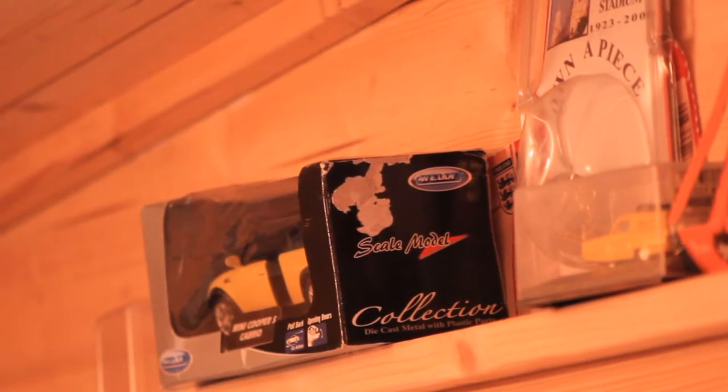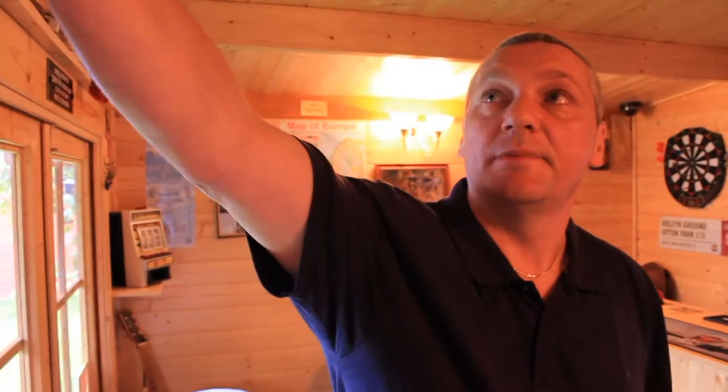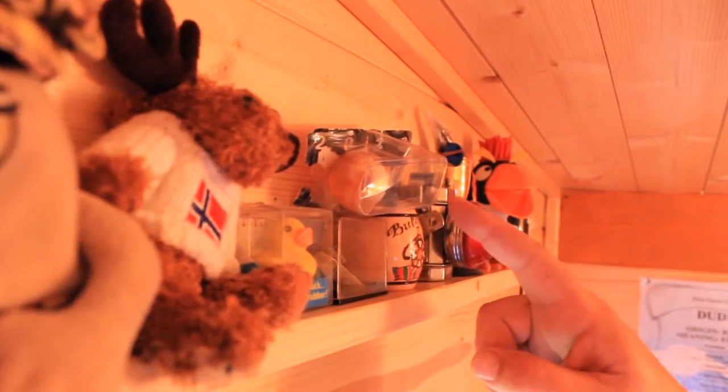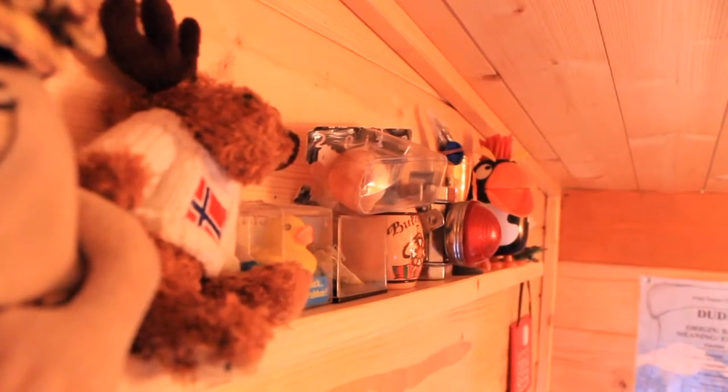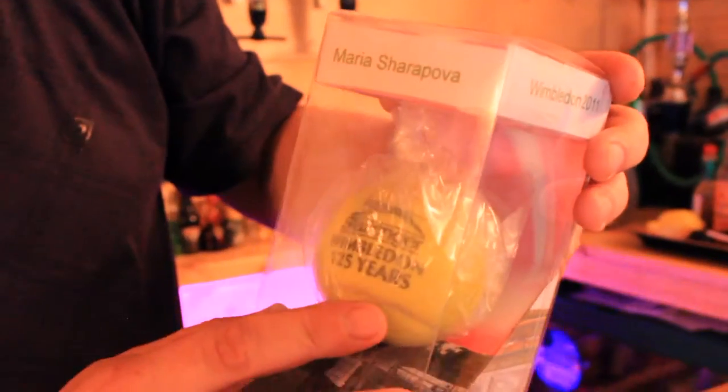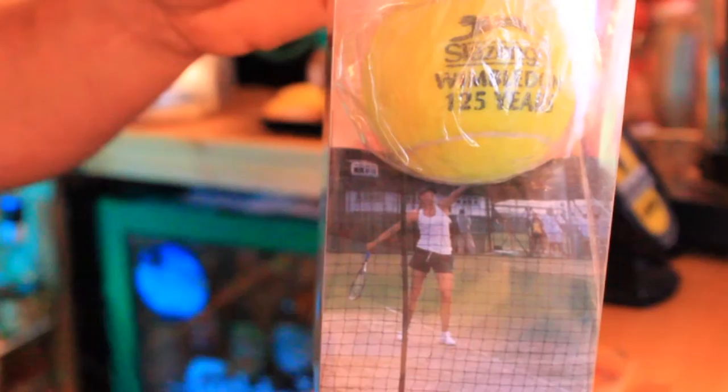Everything in here is from our trips all around the world. For instance, I've got a bit of Titanic up here, and this is from our trip to Auschwitz. And along here is a recent trip to Paris where there's actually a snail that I ate. My most prized possession has to be my Maria Sharapova ball — a ball that was given to me by Maria Sharapova when we went to Wimbledon a couple of years ago. I asked for a ball after a practice session. Everyone that comes over and comes in loves it, and I very much have the wow factor.